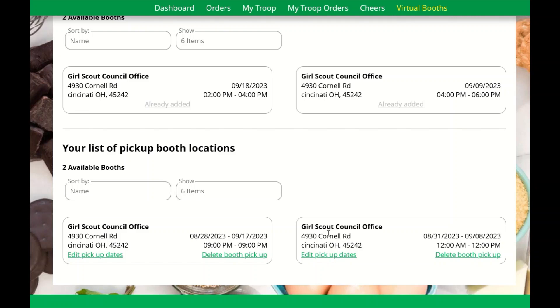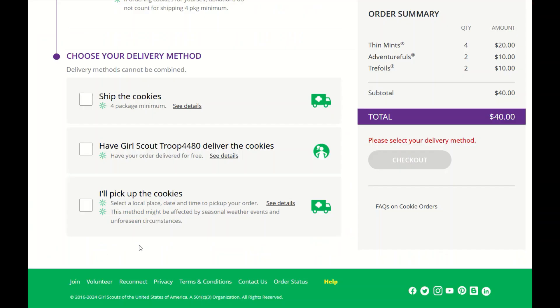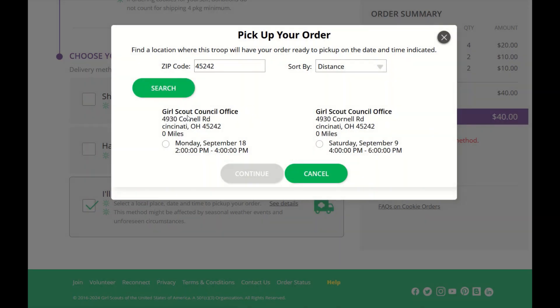Now, let's see what this looks like from the customer's view. I'm going to go to our dashboard and click on the troop's virtual booth link. Here you can see our customer has placed their order, and in the delivery method, they have the option to pick up cookies. Once they select to pick up the cookies, they will enter the zip code in their area and search for a booth near them. Once they find the right date and time they want to pick up their cookies, they'll select the booth and continue.